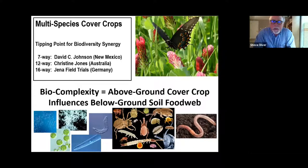There is a real emphasis now on multi-species cover crops. David C. Johnson found a six-way cover crop mix to be beneficial. Christine Jones in Australia recommends 12-way mixes, and the Jena field trials in Germany use 16-way mixes. When you get multi-species cover crops, you have better diversity above ground, a tipping point where synergistic effects begin, better weed suppression, better soil fertility, and better pest control. No-till farmers in the Midwest and around the country are doing 10-way, 20-way, even 30-way cover crop mixes.